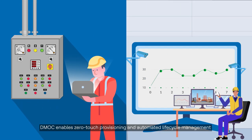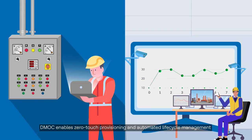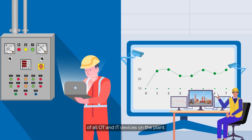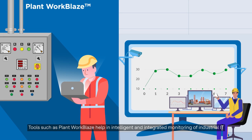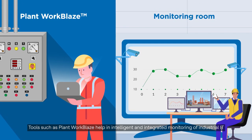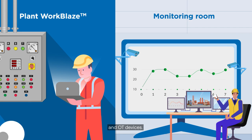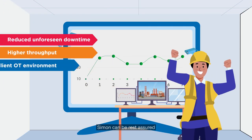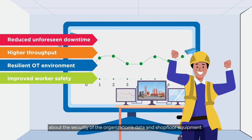DMOC enables zero-touch provisioning and automated lifecycle management of all OT and IT devices on the plant. Tools such as Plant Workplace help in intelligent and integrated monitoring of industrial IT and OT devices. Also, with HCL Tech's 360-degree secure OT and dynamic security framework, Simon can rest assured about the security of the organization's data and shop floor equipment.